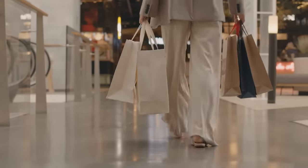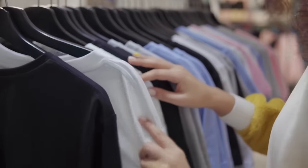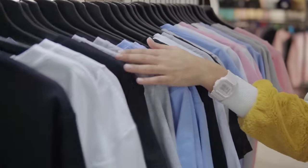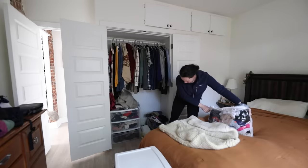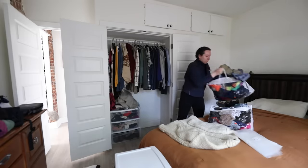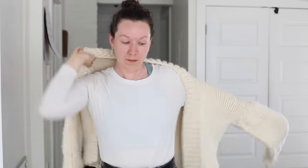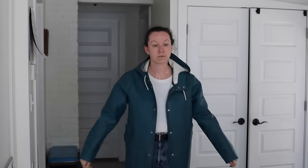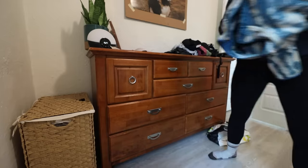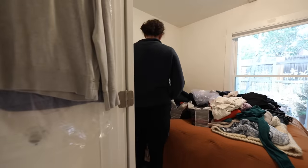You probably don't need me to tell you just how wasteful the fashion industry is, but it really doesn't seem to be slowing down, so it feels very important to highlight the ways in which we can make more sustainable choices. Shopping your own wardrobe each season is a really helpful way to feel like you're rediscovering an item and renew that sense of excitement to wear it. I often share clothes with my partner, swap clothes with my friends and family, and shop secondhand in thrift stores and online.